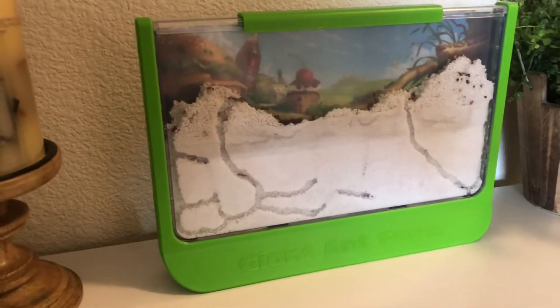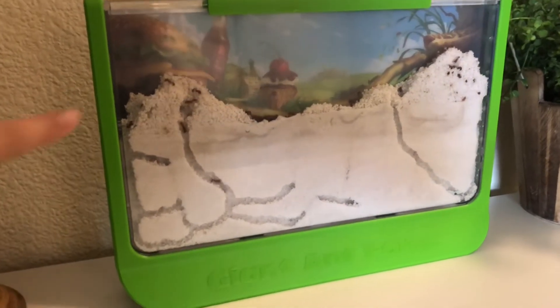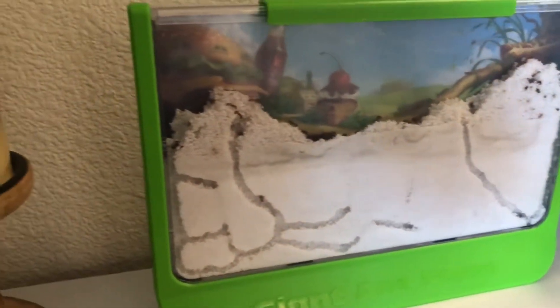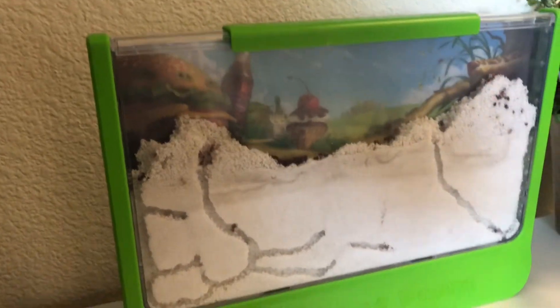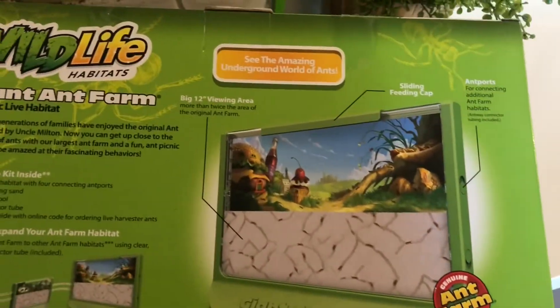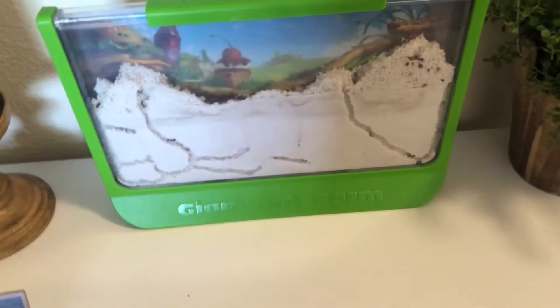Here is our ant farm. Like I said, we just received the ants yesterday. They have already made all these tunnels and hills up here. When we first put the sand in, it was just level, so they have already created all of that on top. My kids are really enjoying watching all the ants work. This is the one that we purchased — we got this from Rainbow Resources. Inside it comes with the instructions and also a code where you can go online and get your ants. With that code that was included, all we had to do was pay for shipping, which was like $6, and we got the ants for free.